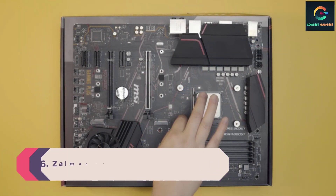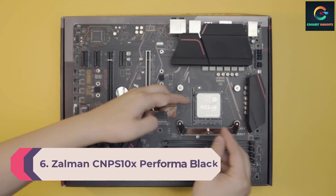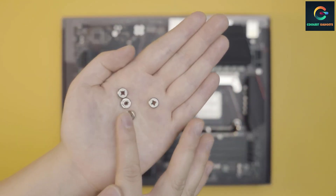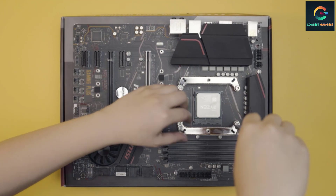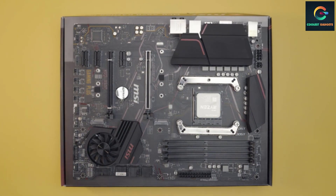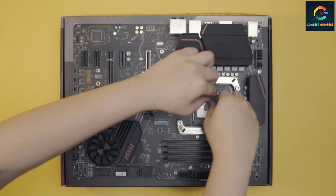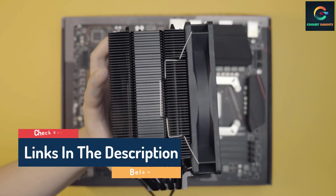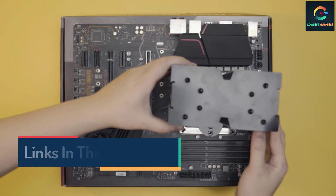Number 6: Zalman CNPS 10X Performa Black. Retro gamers will be familiar with Zalman, the well-known South Korean-based company renowned for producing some of the best and quietest cooling solutions, with experience spanning more than two decades. They've done it again with the CNPS 10X Performa Black. Zalman has gone with a 135 millimeters annular-bladed PWM fan, which helps to reduce vibrations and noise while improving fan durability and airflow.